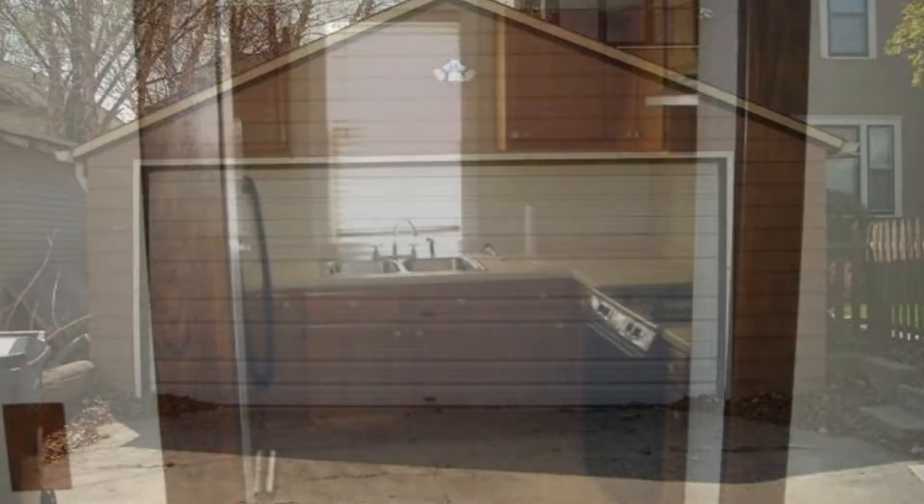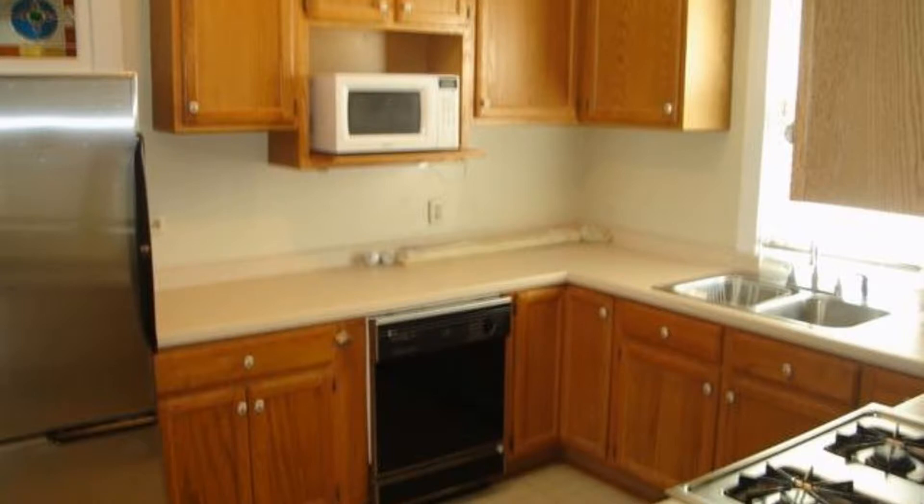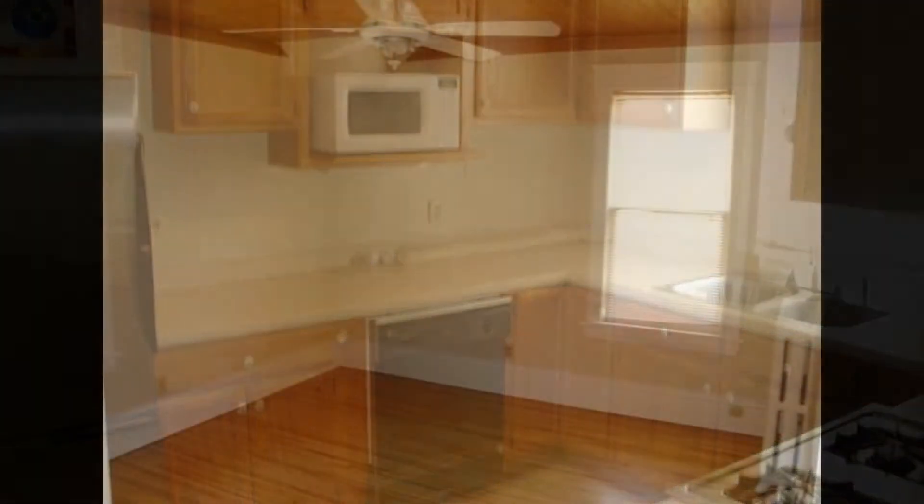Its kitchen has ample countertop space and cabinets for your storage needs. It is equipped with appliances including a range, refrigerator, dishwasher, microwave, washer, and dryer.